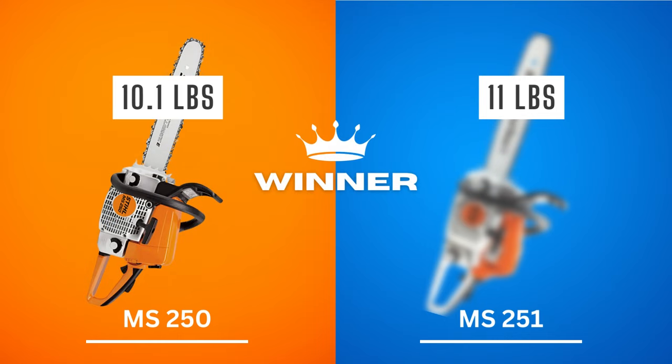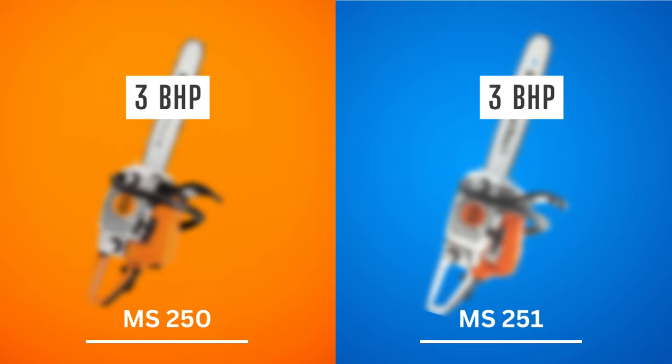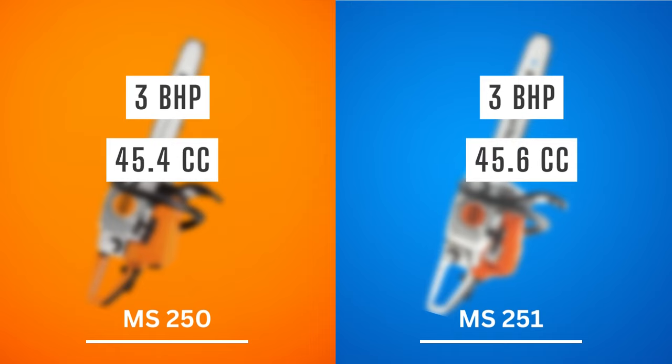When assessing chainsaw performance, I check horsepower and displacement, as they provide the clearest picture of power output. In terms of horsepower, both chainsaws produce an equal output of 3 BHP. However, although there is no difference in horsepower, the MS-250 has a displacement of 45.4 cc versus the MS-251's 45.6 cc. In other words, the 251 will have a slightly better performance. Winner: Stihl MS-251 by a slim margin.